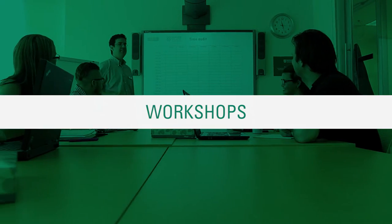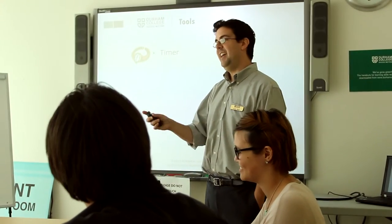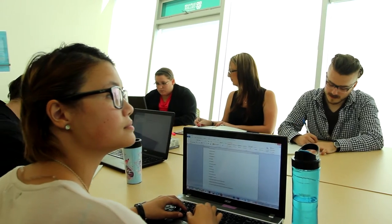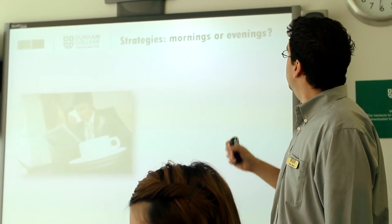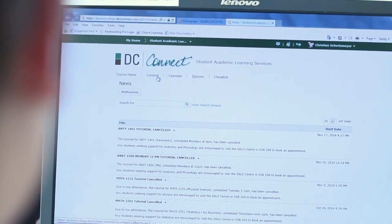SALS staff run learning skills and writing skills workshops. There are learning skills workshops for time management, learning styles, study strategies, listening and note taking, and test and exam preparation. There are also workshops for grammar, editing skills, essay writing, referencing, presentation skills, and academic integrity, just to name a few. You can sign up at the front desk, and the schedule can be found on DC Connect SALS or at the front desk.